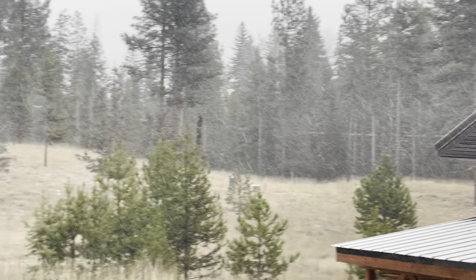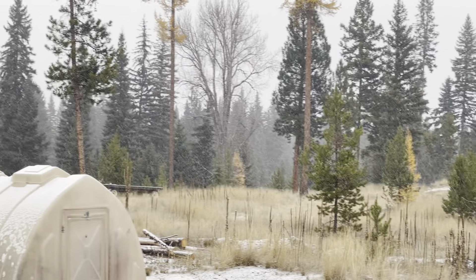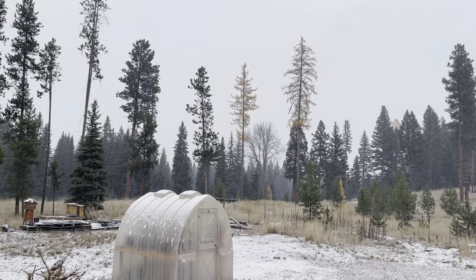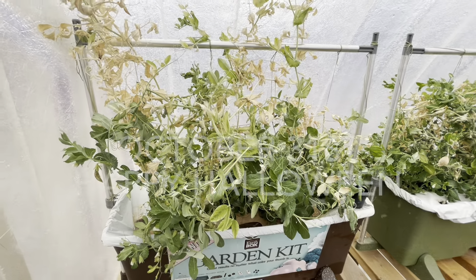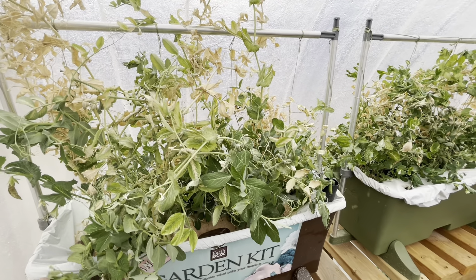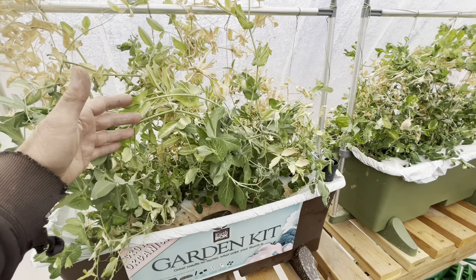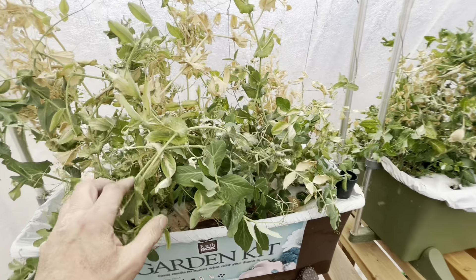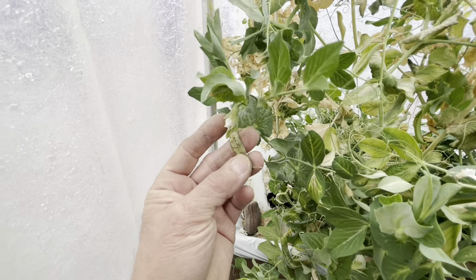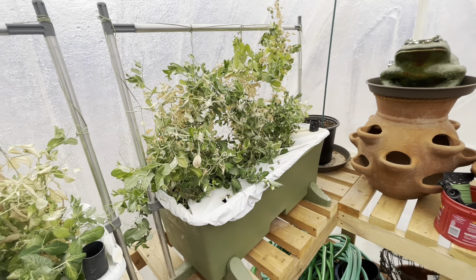Today is October 31st. It's been in the twenties here at night for the last week or so. I think it's pretty safe to say that the 2024 growing season has come to an end. Happy Halloween, everybody. I'm calling this grow season. My snow peas, although they're still doing somewhat well, have a lot of frost damage on them now — you can see it. The snow peas just aren't developing; it's just too cold here at night. It's been in the low twenties even. So they're done.